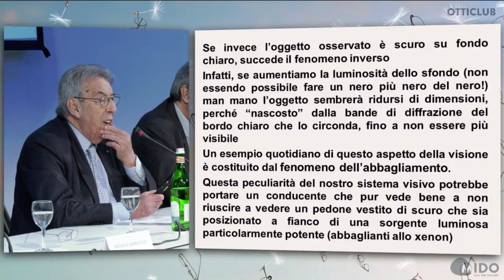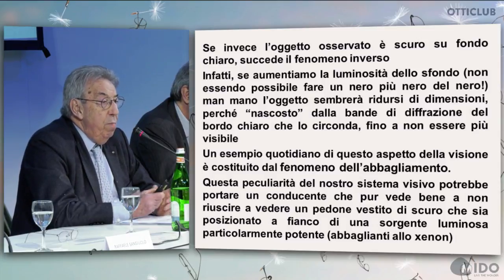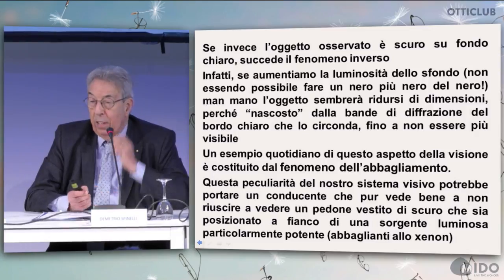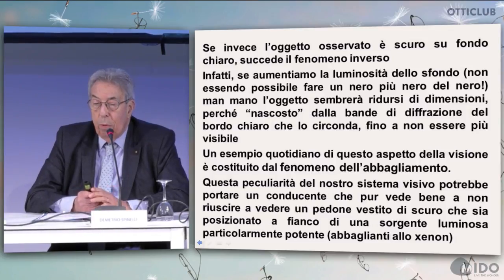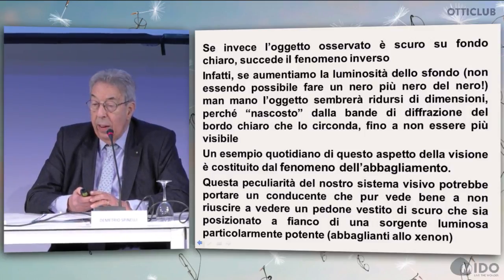If the observed object is dark on a light background, we have the opposite phenomenon. If we increase the background lightness, we cannot have darker than black. Gradually, the object will become smaller in size because it is concealed by the diffraction bands of the light edge, so it becomes no longer visible. An everyday example is glare. This peculiarity of our vision system could induce a driver to not see a pedestrian wearing dark garments close to a very powerful light source.